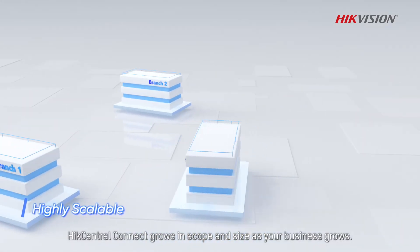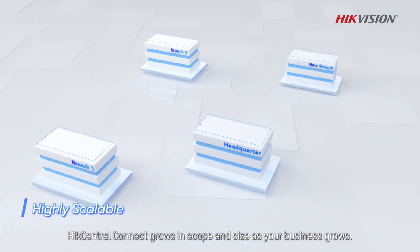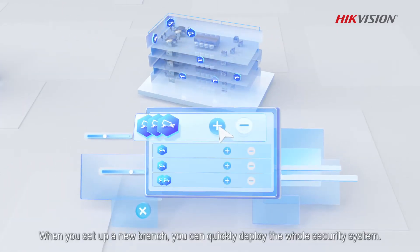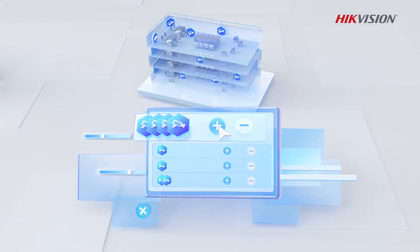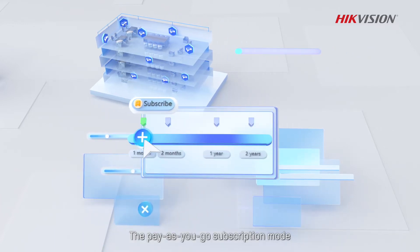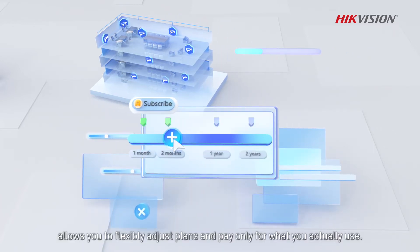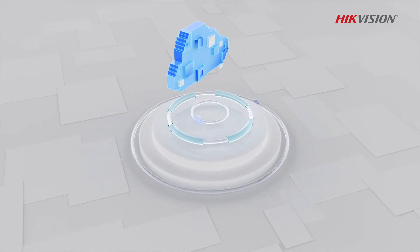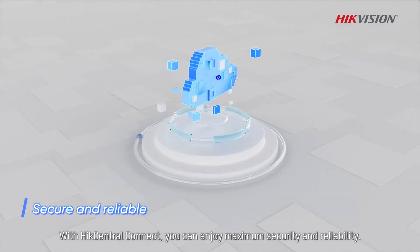Hike Central Connect grows in scope and size as your business grows. When you set up a new branch, you can quickly deploy the whole security system. The pay-as-you-go subscription model allows you to flexibly adjust the plans and pay only for what you actually use.